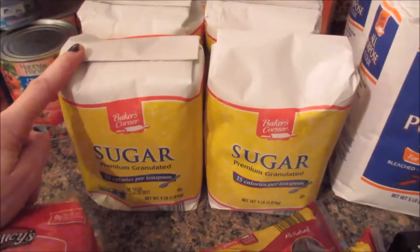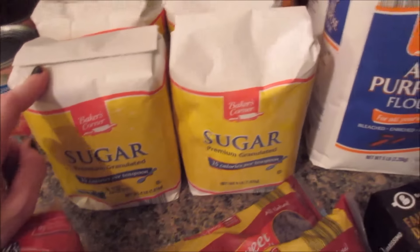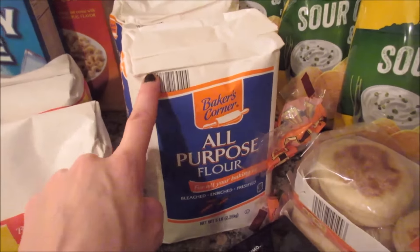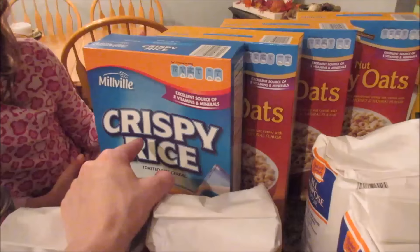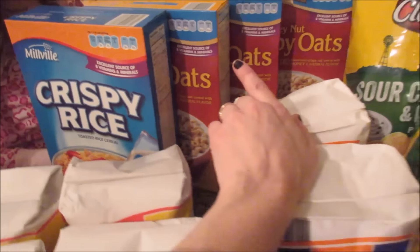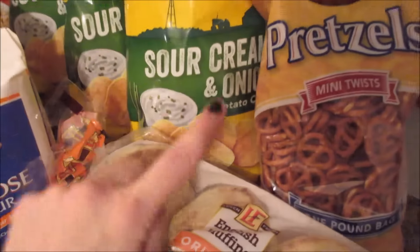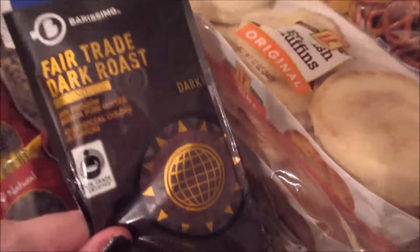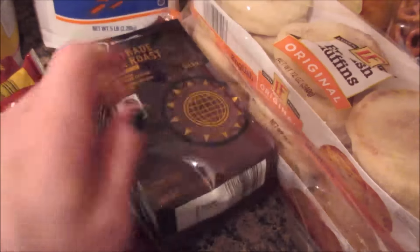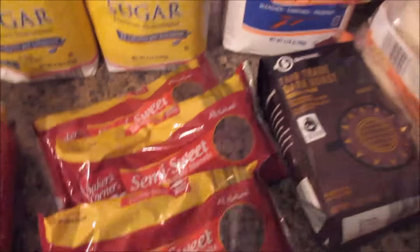We got four sugar because it's on sale, and the flour was on sale for $1.49, so we got two of those. Four sugar to stock up — that'll go in the pantry. One crispy rice and three honey nut crispy oats, three sour cream and onion chips, a pretzel, two English muffins, the dark roast coffee — that's what Gabe picked out — and three packages of semi-sweet chocolate chips.